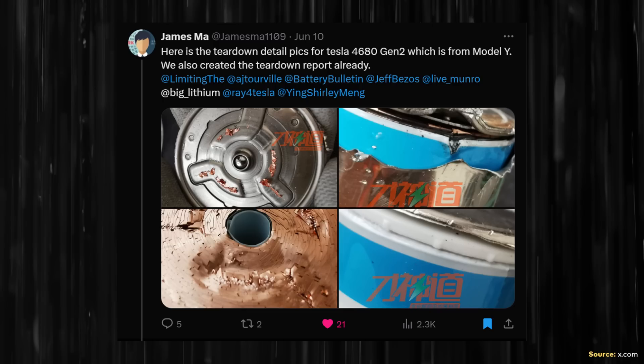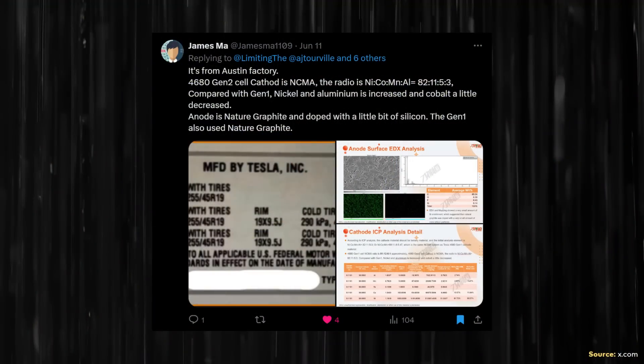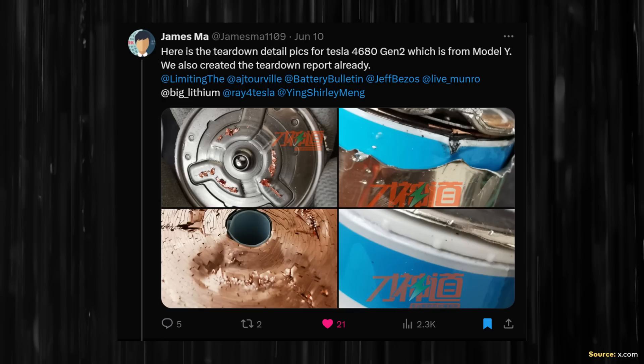On X.com, James Ma recently put up several posts highlighting details of the 4680 teardown they recently did. The full analysis is something James Ma and his team are selling, but he did share some details. I want to make clear that while James refers to this battery cell as a second gen Tesla battery cell, these cells more accurately might be referred to as generation 1.5, because this battery cell was from the Model Y and not a Tesla Cybertruck. Tesla hasn't been producing the Model Y with 4680 batteries since last year.